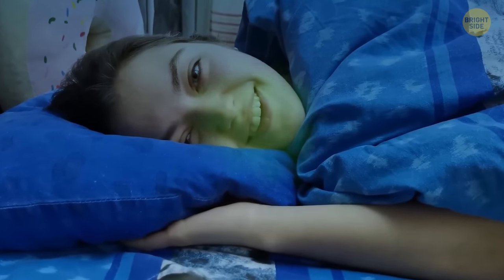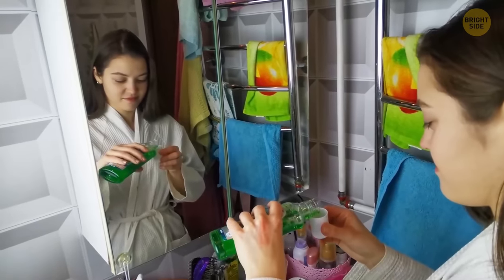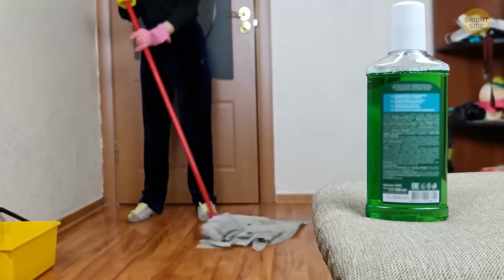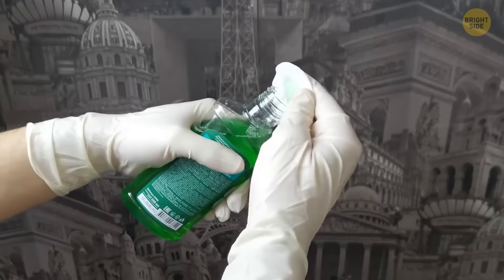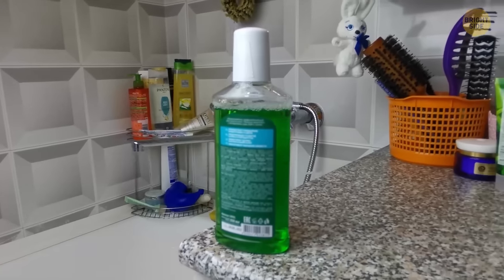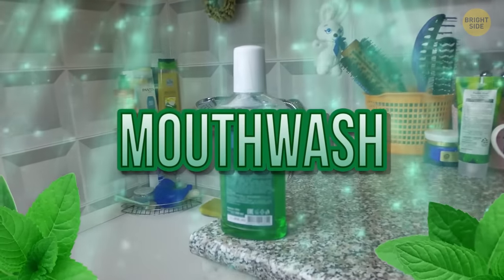Morning breath isn't the best, but luckily there's an easy way to get rid of it. It would have been easy to think that mouthwash was invented for washing your mouth. Well, mouthwash was originally invented and sold as a floor cleaner. It was sold to hospitals as an antiseptic for years and never really took off. Some genius in marketing rebranded it as a mouthwash.